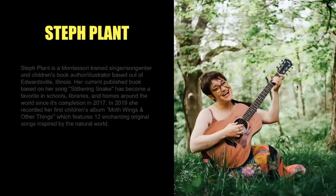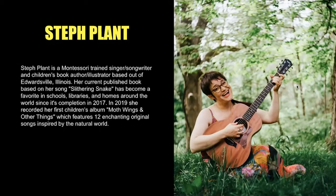Next, we will visit with our special guest, Steph Plant. Steph Plant is a Montessori-trained singer, songwriter, and children's book author and illustrator based out of Edwardsville, Illinois. Her current published book, based on her song Slithering Snake, has become a favorite in schools, libraries, and homes around the world since its completion in 2017. In 2019, she recorded her first children's album, Moth Wings and Other Things, which will feature 12 enchanting original songs inspired by the natural world. You can find more information on Steph Plant, her book, and albums at stephplantbooks.com.